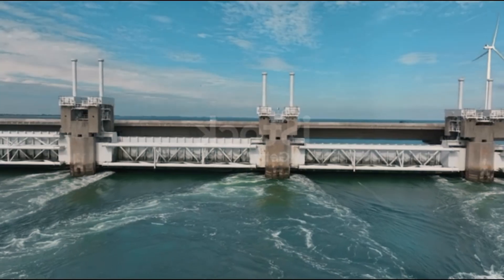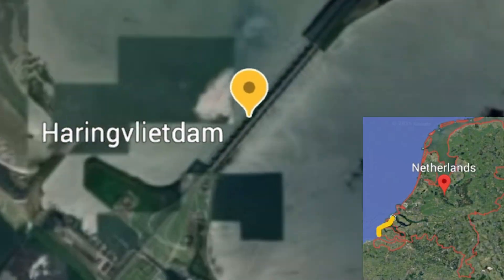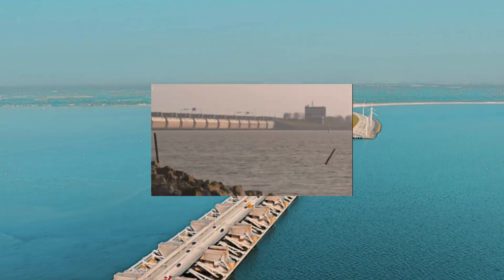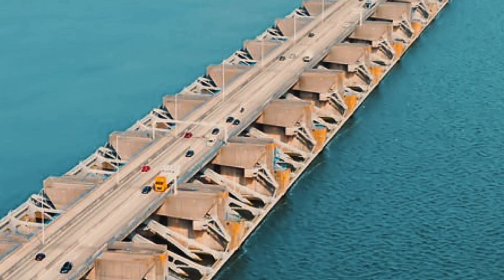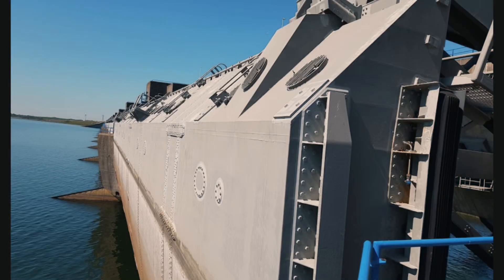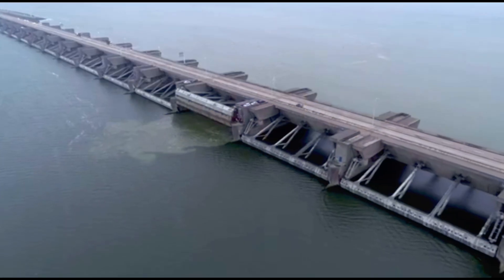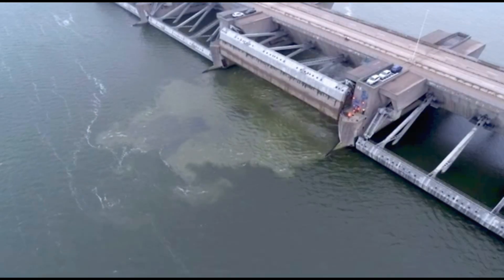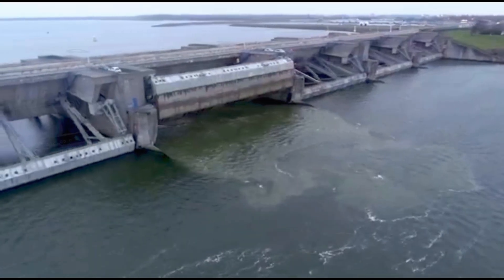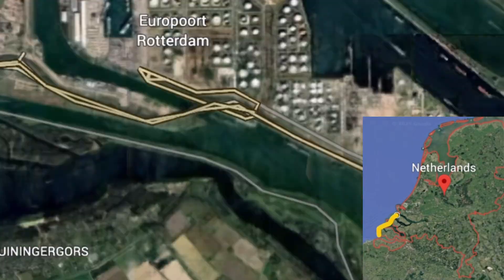Right next to these massive movable sluice gates you'll find another type of movable gates — the Haringvliet, also part of the incredible Dutch Delta Works. The gates are placed symmetrically on both sides of the central road to keep the water flow balanced, the structure stable, and the forces on the dam perfectly even. They are essential for maintaining the balance between fresh river water and salty seawater, and they help release excess river water during periods of high flow.